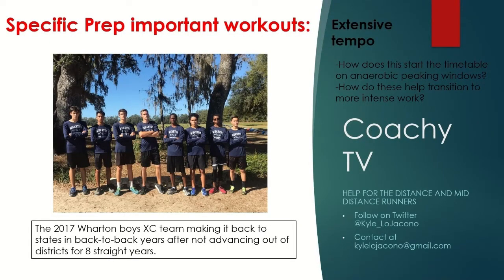Hi everyone and welcome back to KochiTV. In this video, we're going to take our first look at workouts that are really specific to the specific prep phase of your cross-country macrocycle. It would also be important for your track season, but most of the world is getting ready for cross-country here. We're dealing with the important workouts and the first one is the extensive tempo workout. There's a really specific reason why I picked this one to be first that you'll see in this presentation.